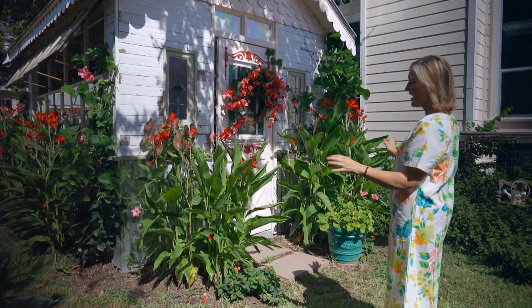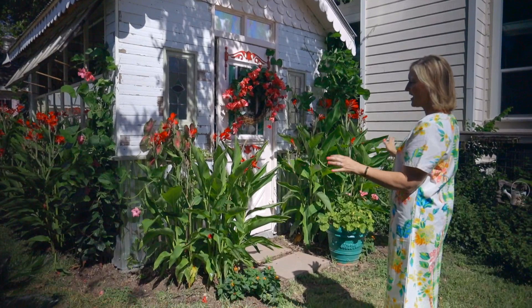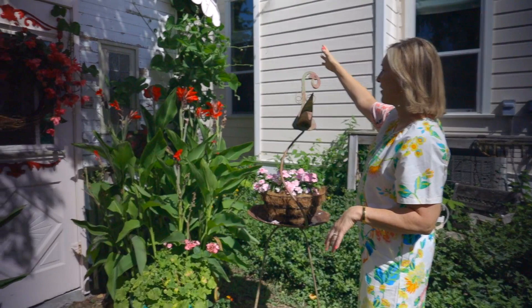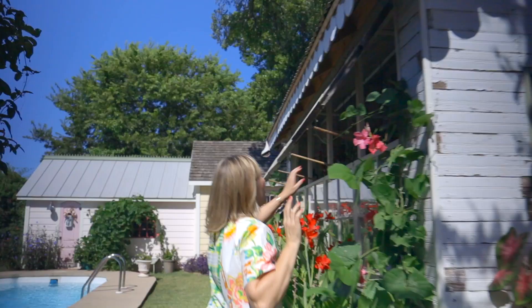I planted a lot of canna right at the beginning, and this year they've gotten really tall — I'm real happy about that. I love to work with my plants out here. I'm trying some new vines that are growing up — these are hyacinth beans, so I'm hoping they're going to be flowering really soon, but they're kind of taking over the side.